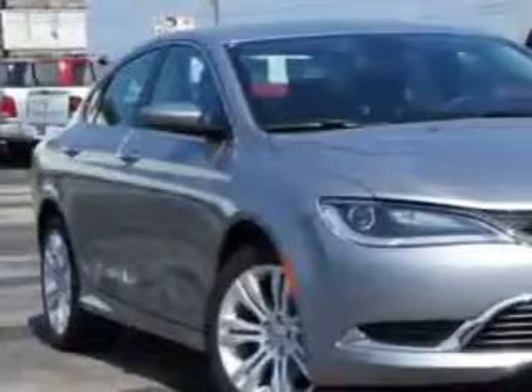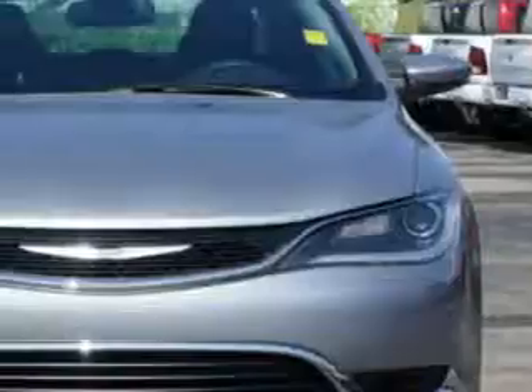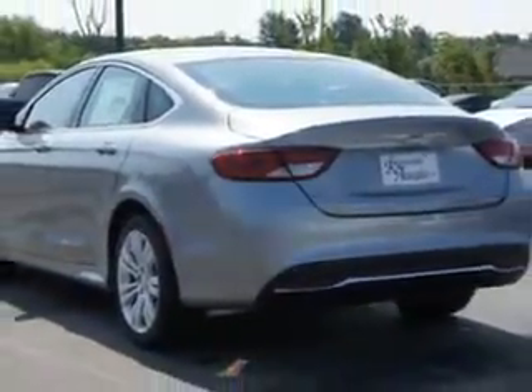Check out this Billet Silver Metallic Clear Coat 2015 Chrysler 200, equipped with a 4-cylinder engine and an automatic transmission. Enjoy an exceptional 36 miles to the gallon on this great car, with features like remote power door locks, speed-sensitive volume control, and fuel data display.